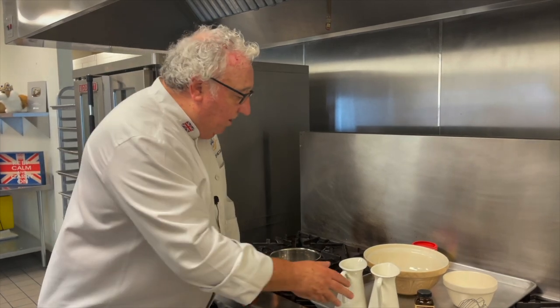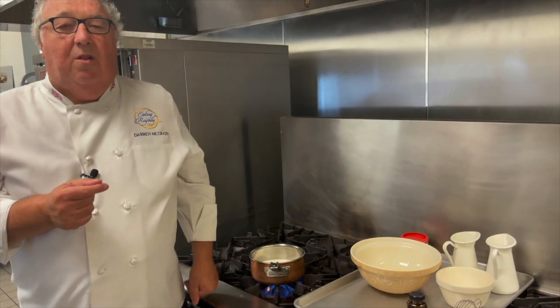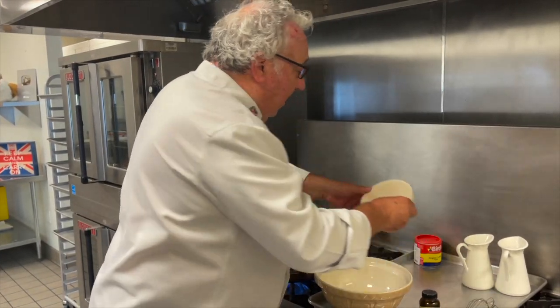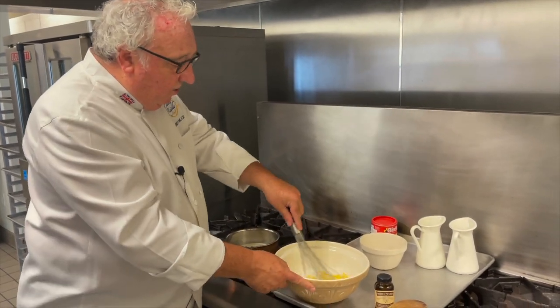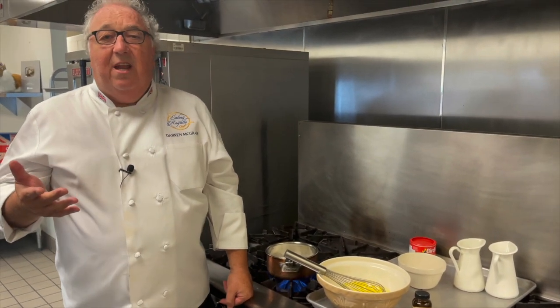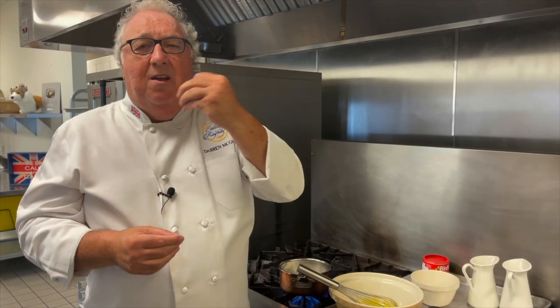We start off our crème anglaise with some milk and some cream and bring that to the boil. I've put the recipe in the description below so you can make this at home. For the crème anglaise, we start with some egg yolks and then some sugar — whisk the egg yolks and sugar together. If you leave the egg yolks and sugar without whisking, you end up with a crystallisation on the egg yolks; they go really crunchy, almost like a crème brûlée when you bite into that sugar.